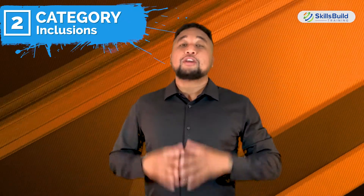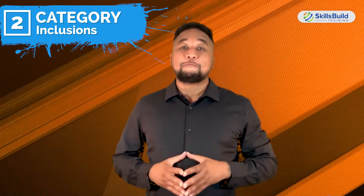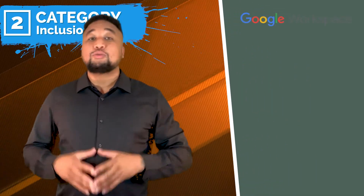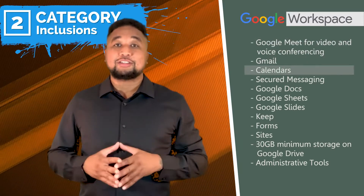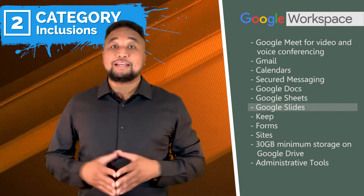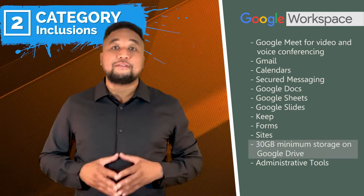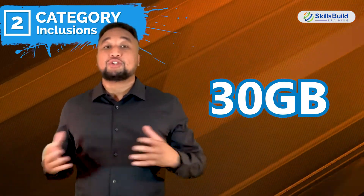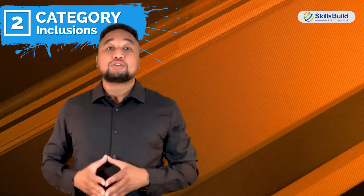Another important point of comparison is what's actually included with each plan for both office suites. Here's the detailed breakdown. Google Workspace comes with an incredible number of services, including: Google Meet for video and voice conferencing, Gmail, Calendars, Secured messaging, Google Docs, Google Sheets, Google Slides, Keep, Forms, Sites, 30GB minimum storage on Google Drive, and administrative tools. Despite the fact that 30GB is the minimum for Drive, higher plans can actually provide up to 5TB of storage per user.